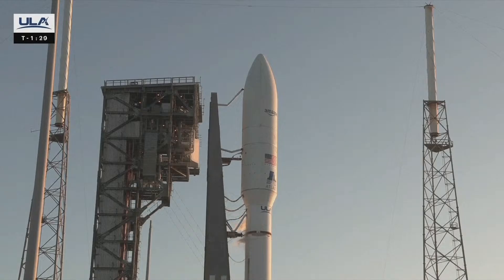T-minus 90 seconds. The launch vehicle, ground systems, payload, and Eastern Range are go for launch. For those of you just tuning in, I'm Ben Chilton, joining you for today's live coverage of ULA's Atlas V launch of Amazon's Project Kuiper satellites. At this time, the team is not working any issues, and we're proceeding towards liftoff at 6:54:30 a.m. Eastern.